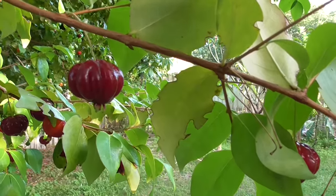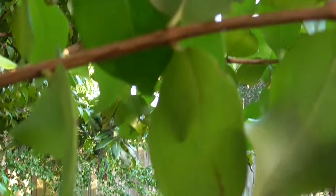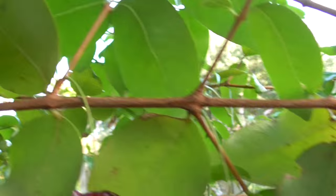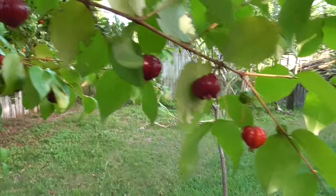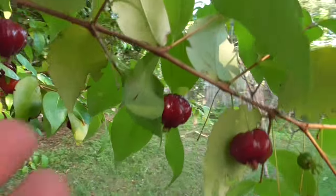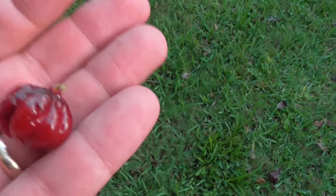Welcome to Eat Your Backyard. Would you like to eat that? Or that? Or any of these? Look at how many. What are they? Suriname cherry. That, my friends, is a ripe Suriname cherry.